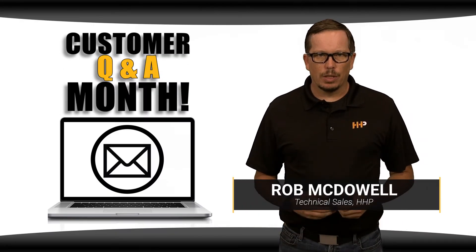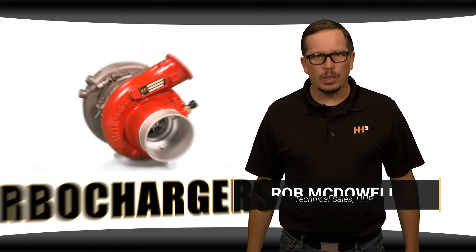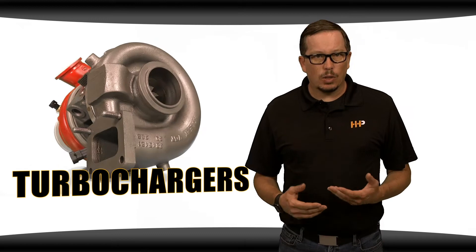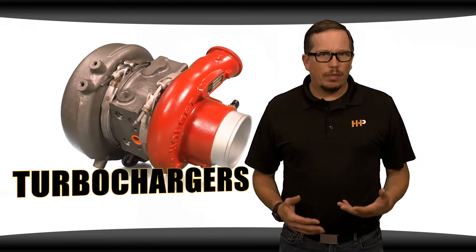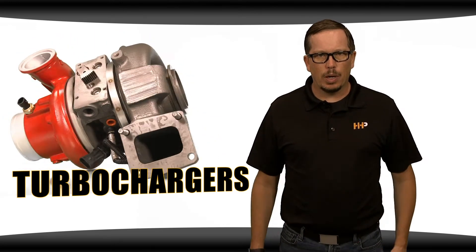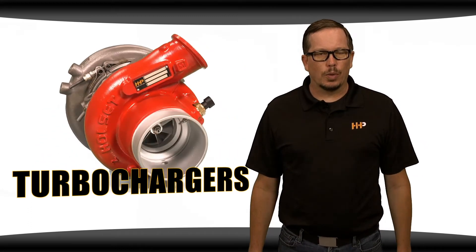HHP sells a lot of turbochargers. We carry a number of the industry leading brands for all major OEMs and have helped diagnose a lot of our customers' turbo failures, as well as providing solutions to get them back on the road. Like a lot of the various diesel engine components we carry, a lot of questions come into our sales department and social media platforms, so today we're answering your turbocharger questions.